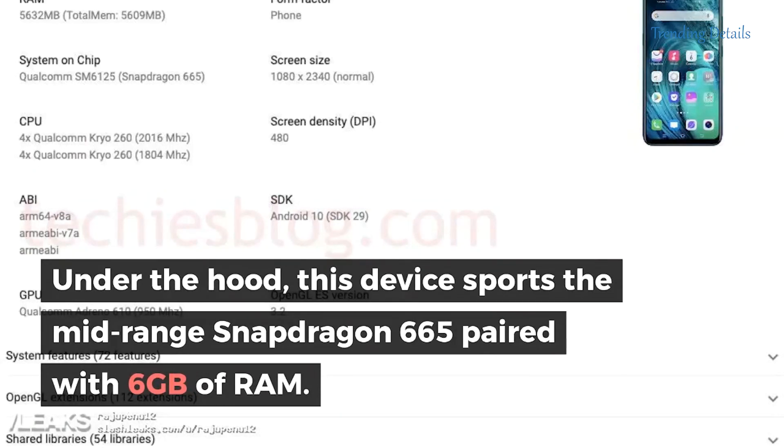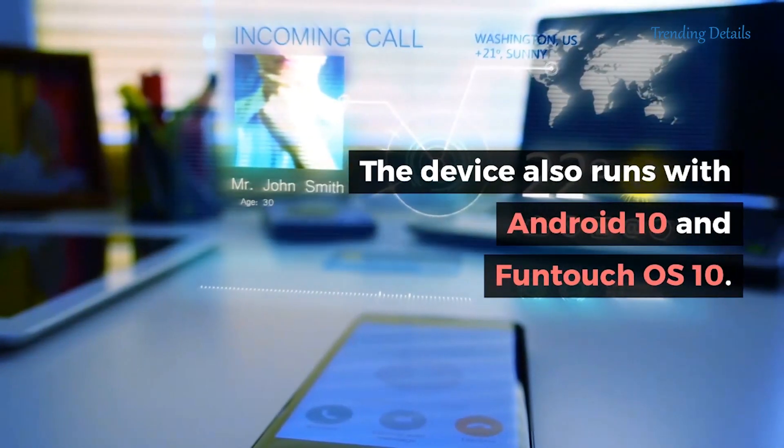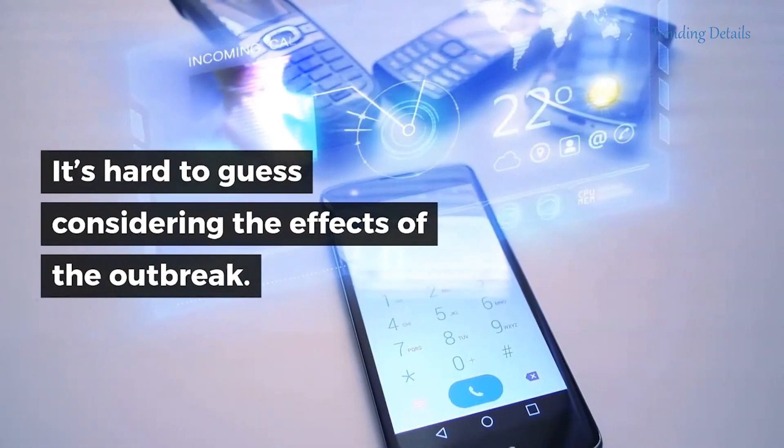Under the hood, this device sports the mid-range Snapdragon 665, paired with 6GB of RAM. The device also runs Android 10 and FunTouch OS X. Unfortunately, we have no details about when it will be made official. It's hard to guess considering the effects of the outbreak.